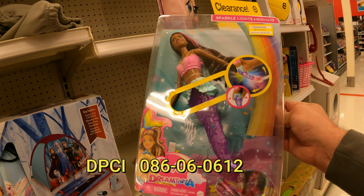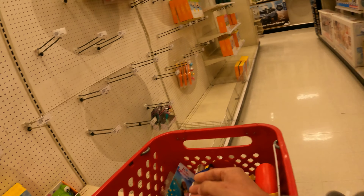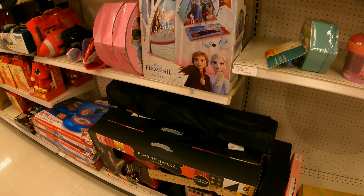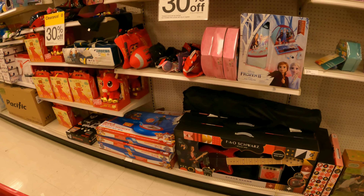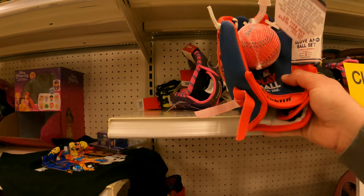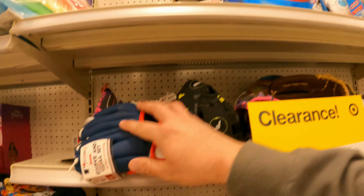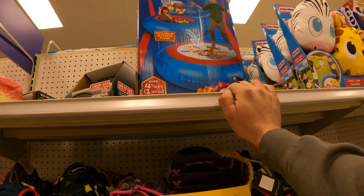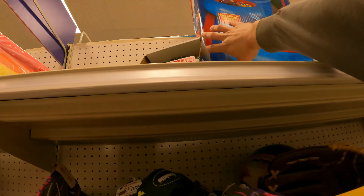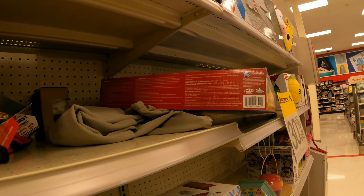Here's a Barbie doll down to $6. I might grab that Barbie doll — 70% off, it's hard to pass up for me. Got a bunch of little mitts in here, might have to end up scanning those. And the ball pit bouncer — let's grab the barcode on it.